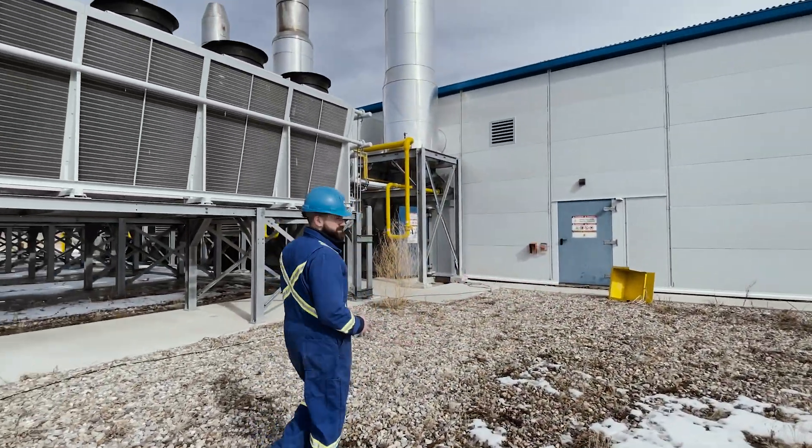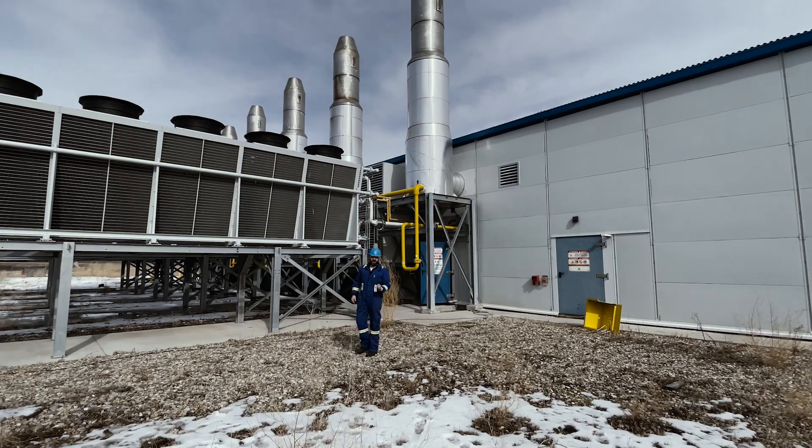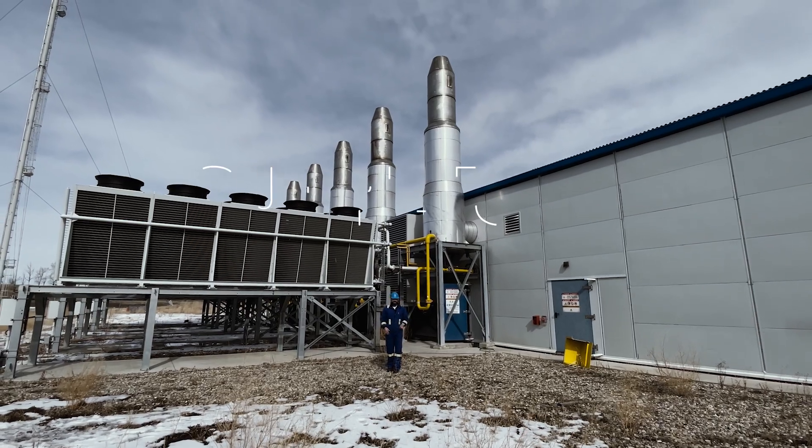We came for this — this beauty right here. Five 3.3-megawatt Jenbacher natural gas engines. I'm really excited to see this, it's something crazy. Let's go check it out.